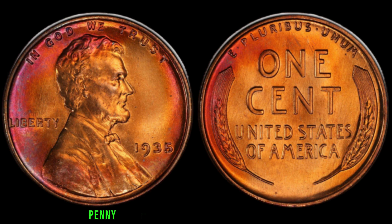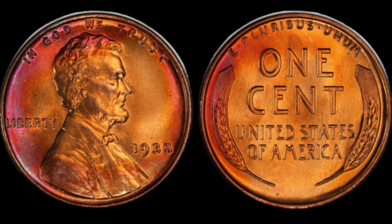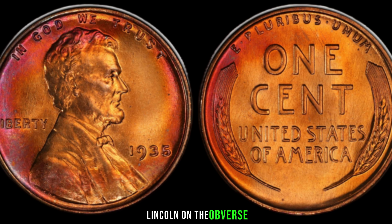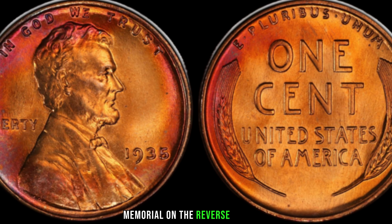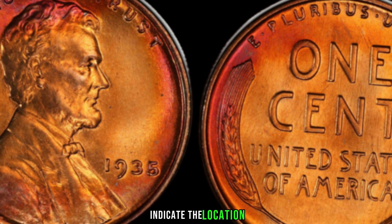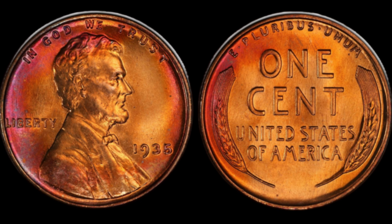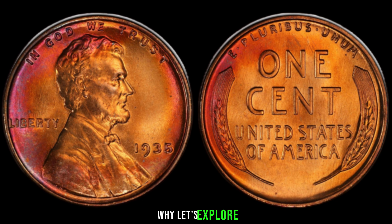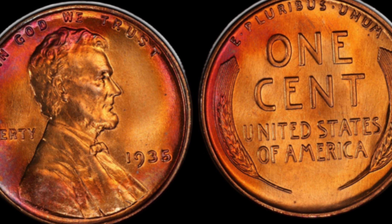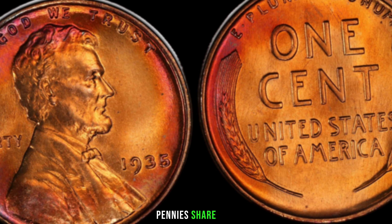The 1935 Lincoln penny holds a special place in the hearts of coin collectors due to its unique characteristics. Struck during the Great Depression, this coin bears the iconic image of Abraham Lincoln on the obverse and the Lincoln Memorial on the reverse. However, what sets it apart is the absence of a mint mark. The U.S. Mint in Philadelphia was the sole facility producing pennies, and they didn't use a mint mark at the time. Hence, all 1935 Lincoln pennies share this unique trait.